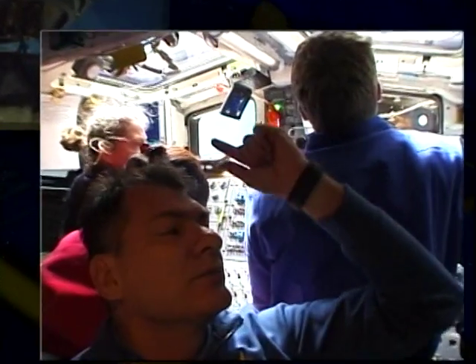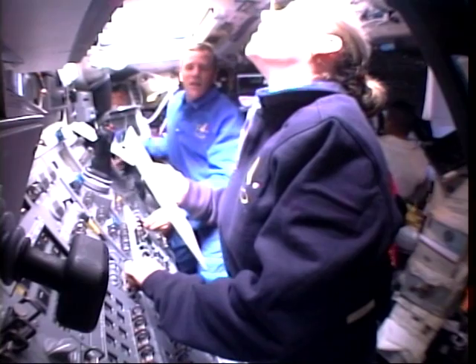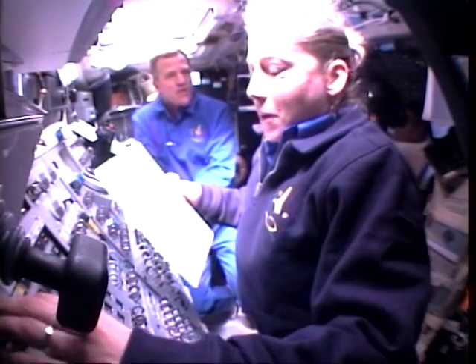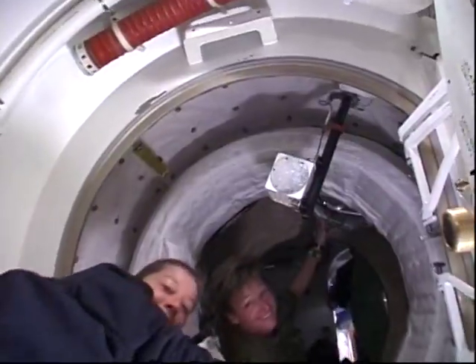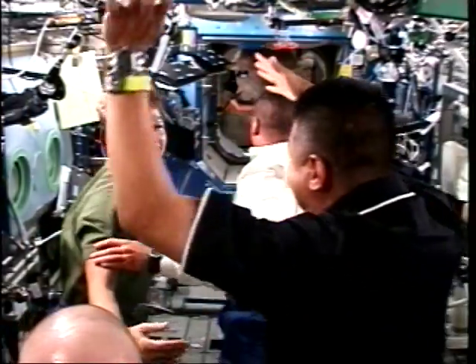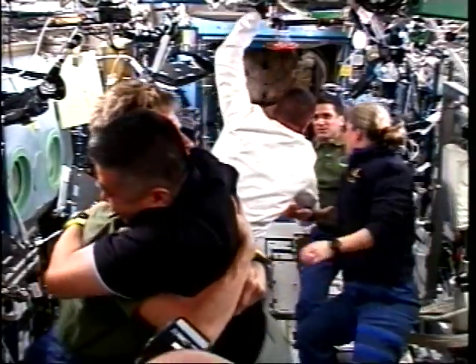Capture light. Discovery and Alpha capture confirmed. ISS is in free drift. Houston copies. Discovery arriving.